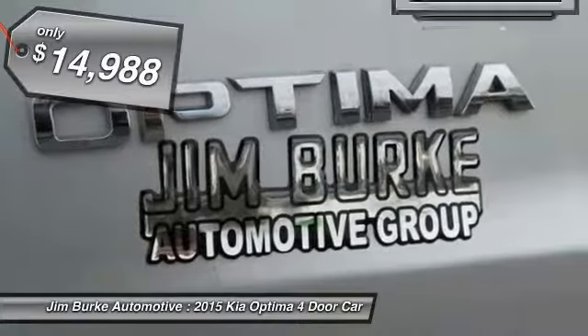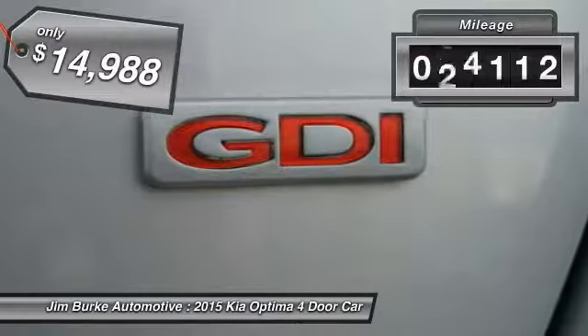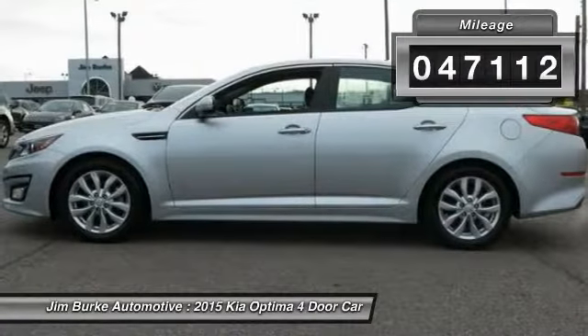and is priced below $15,000. This vehicle has less than 50,000 miles. Here are some of this vehicle's great options.